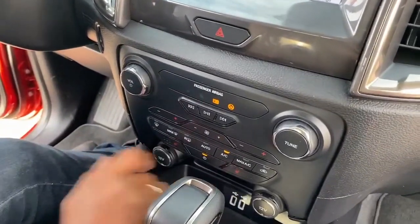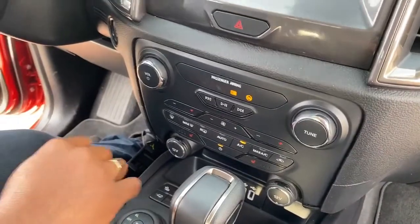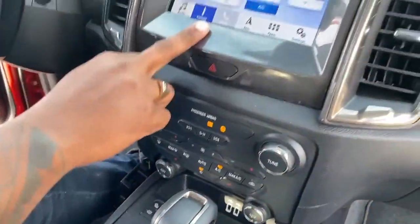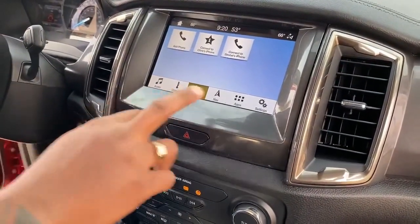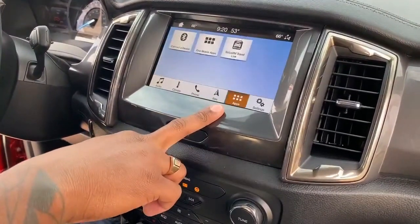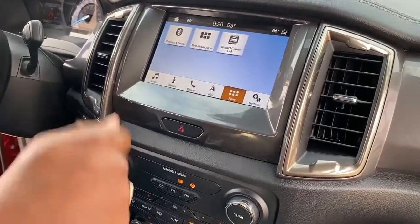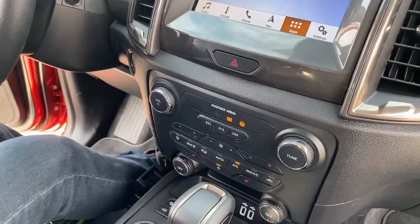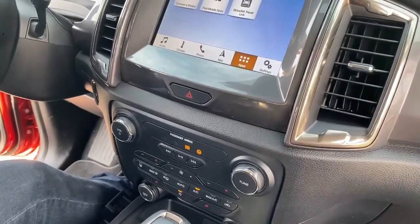You have climate control that you can manage digitally on the screen or manually with the physical controls. It does come with heated seats — not cooling, only heated — and you have access for hands-free calling so you can pair a couple of phones at one time. It also has Apple CarPlay and Android Auto, which I'll double-check and confirm in the comments.